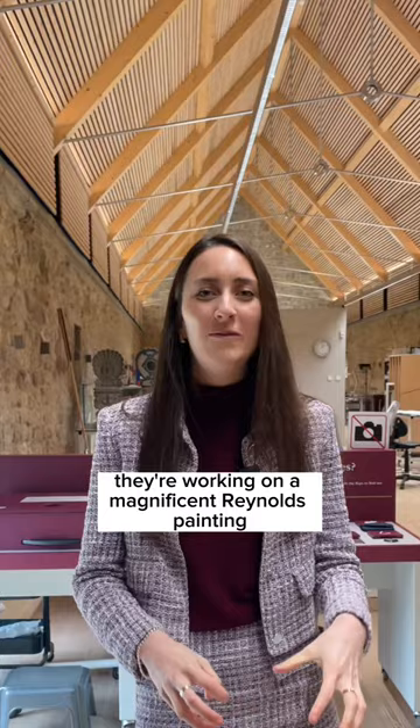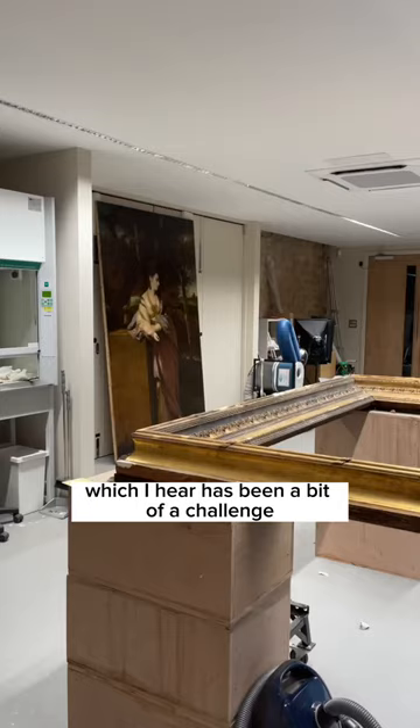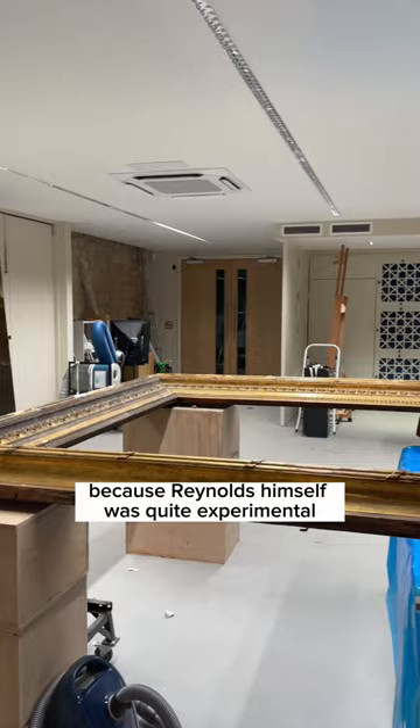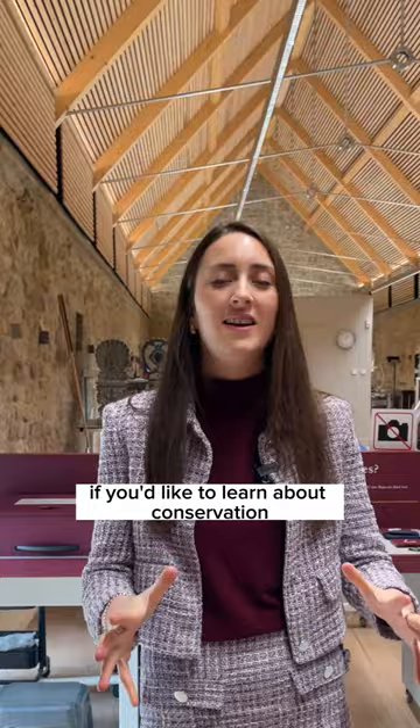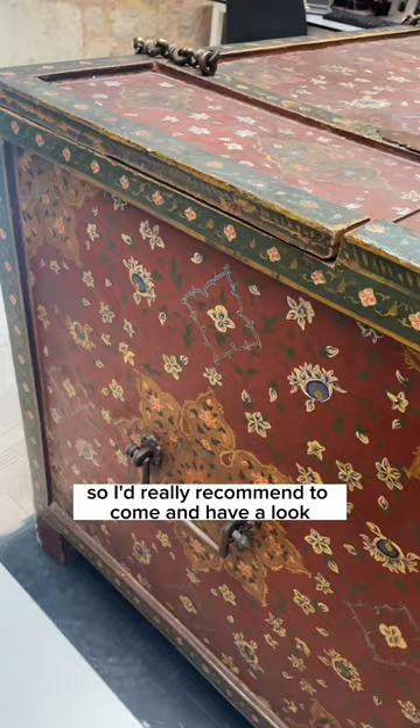Downstairs they're working on a magnificent Reynolds painting, which I hear has been a bit of a challenge because Reynolds himself was quite experimental with his own colour mixing. It's a fascinating place to come if you'd like to learn about conservation, so I'd really recommend coming to have a look yourself here at Knole.